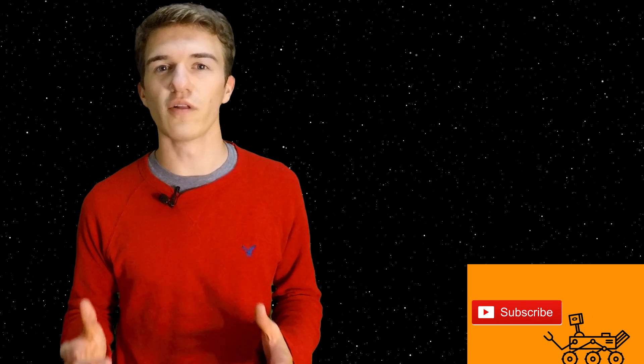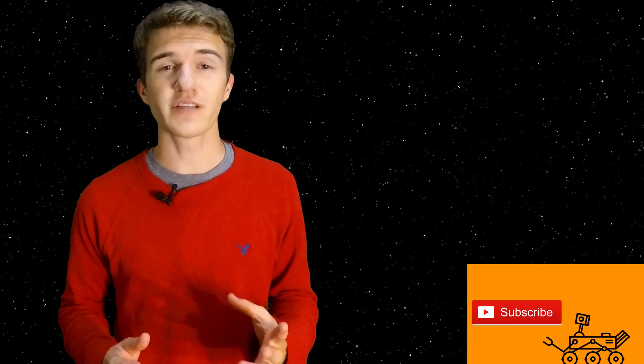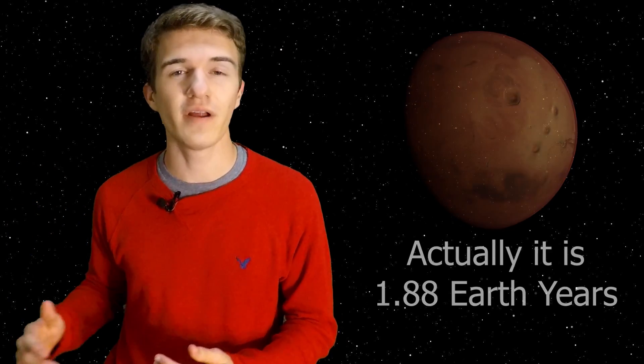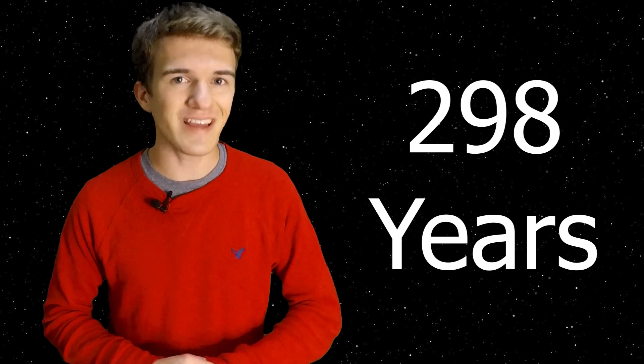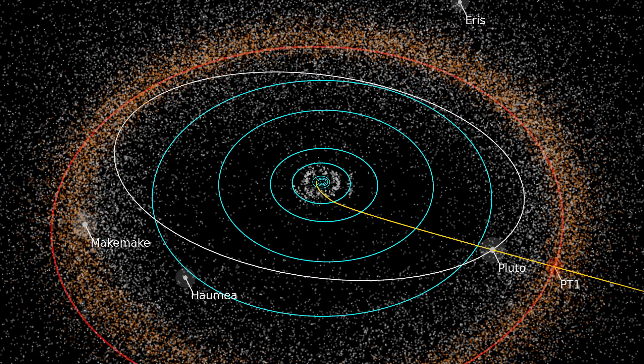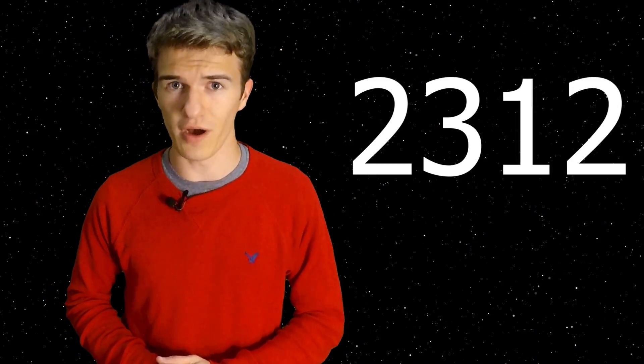Now that we know Ultima Thule is a Kuiper Belt object very far from the sun, here's a quick fun fact: the farther from the sun you are, the longer it takes to complete one orbit. Earth takes one year, Mars takes about one and a half Earth years, and continuing out to Jupiter, Saturn, and beyond — Ultima Thule takes 298 Earth years to complete one orbit around the sun. Since it was discovered in 2014, its first official anniversary of completing an orbit will be in the year 2312. That puts into perspective just how far away this object really is.